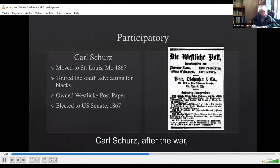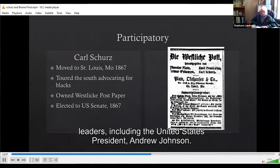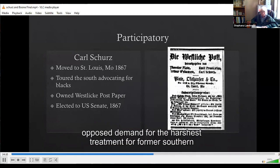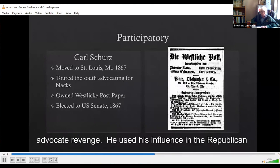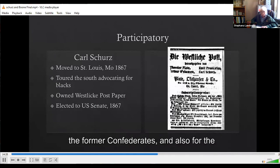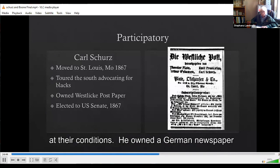Let's look at how they were participatory. Carl Scherz, after the war, moved to St. Louis in 1867. He became active working with political leaders, including President Andrew Johnson. He was called to attend to the experience of former slaves and opposed demands for the harshest treatment of former southern Confederate leaders. He was an abolitionist but did not advocate revenge. He used his influence in the Republican Party at their 1868 convention to include amnesty for those who had served in the Confederacy. He tried to present the sides of both former Confederates and former slaves, looking realistically at their conditions. He owned a German newspaper and was elected to the Senate from Missouri in 1867.